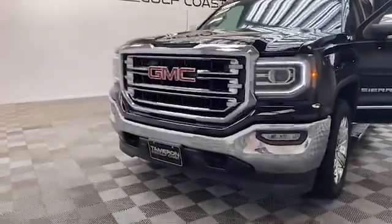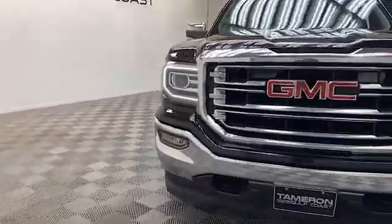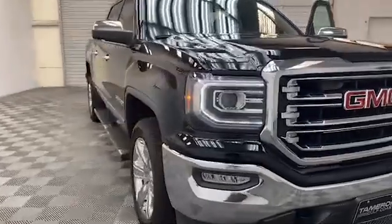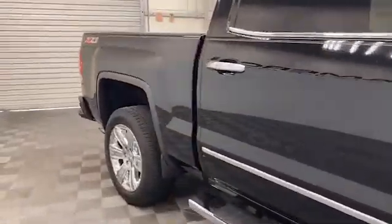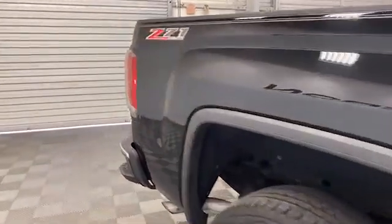Brand new to our inventory here at Tameron Gulf Coast, we have this beautiful 2016 GMC Sierra 1500 SLT Z71 crew cab truck.